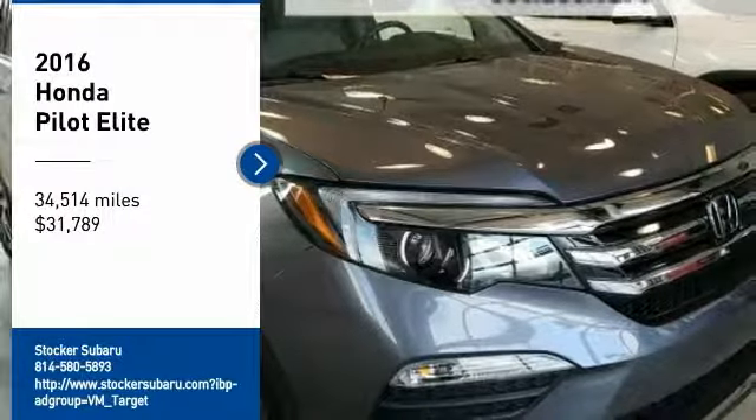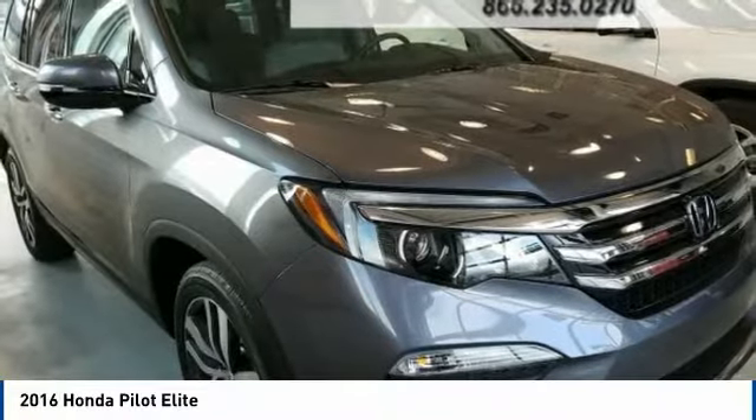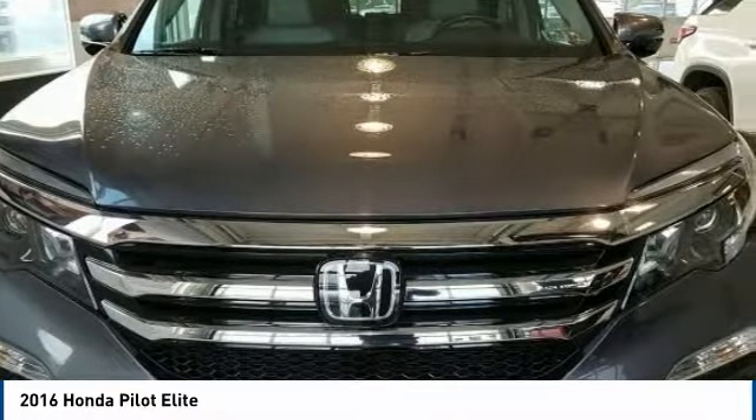Come test drive the 2016 Pilot. Optimal utility. Indulgent interior. Powerful performer.